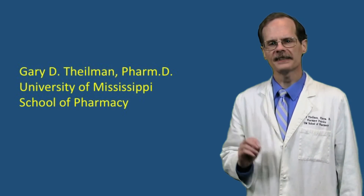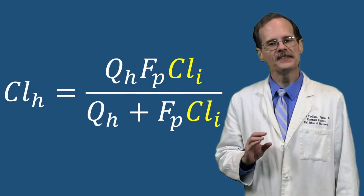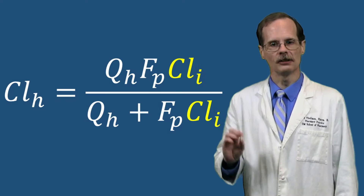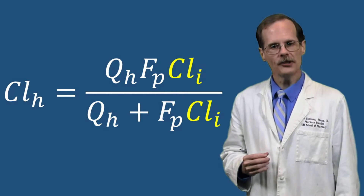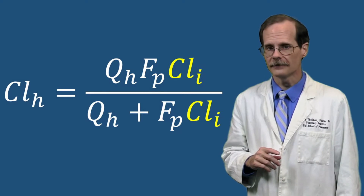Let's look into more factors that can affect how quickly the liver can clear drug from the body using the well-stirred model. This time we're going to look at intrinsic clearance. In the well-stirred equation, intrinsic clearance is represented by Cl sub i.